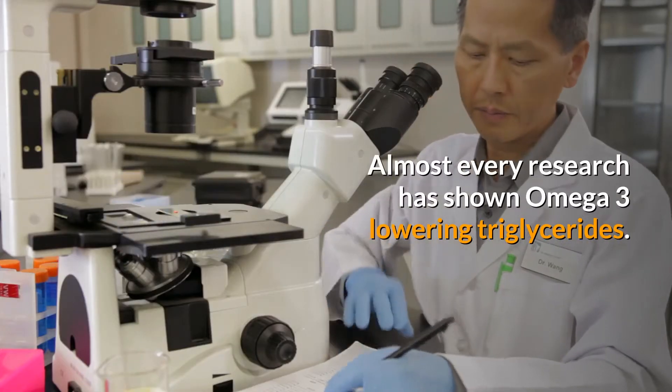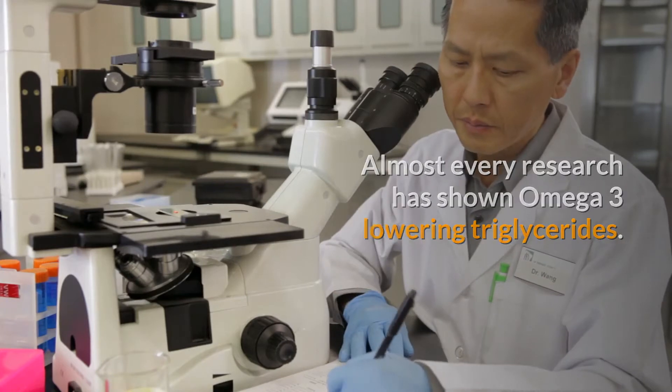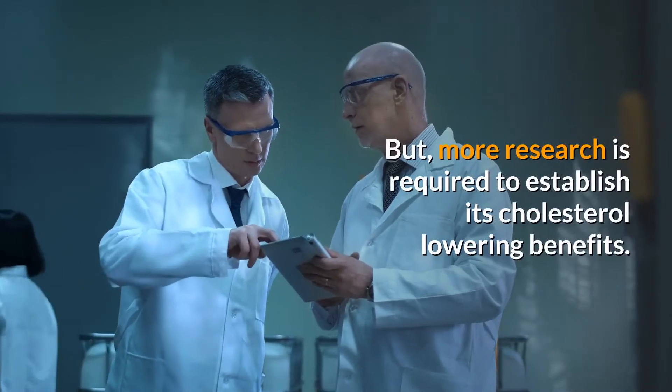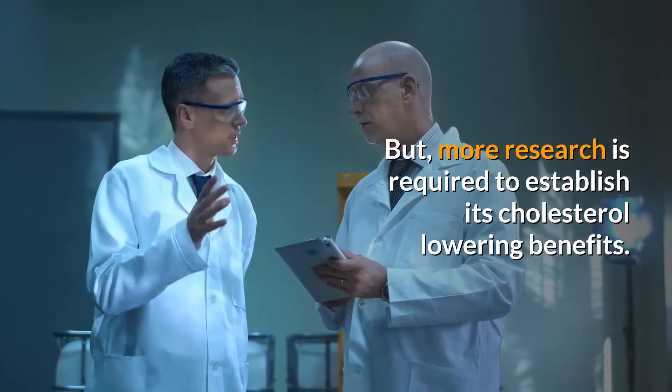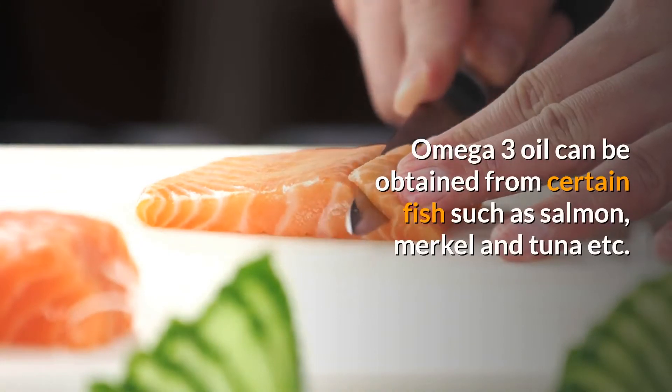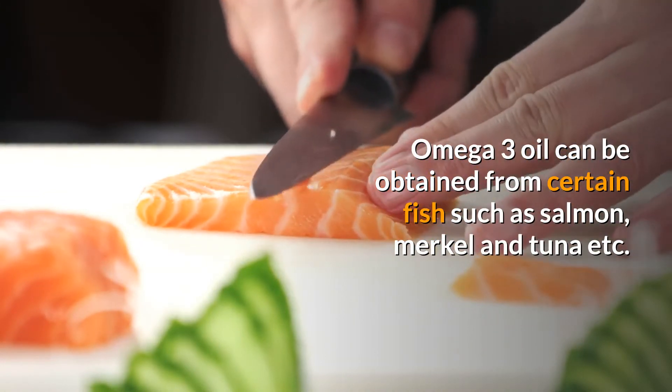Almost every research has shown omega-3 lowering triglycerides. Some researchers have found marginal reduction in cholesterol too, but more research is required to establish its cholesterol-lowering benefits.